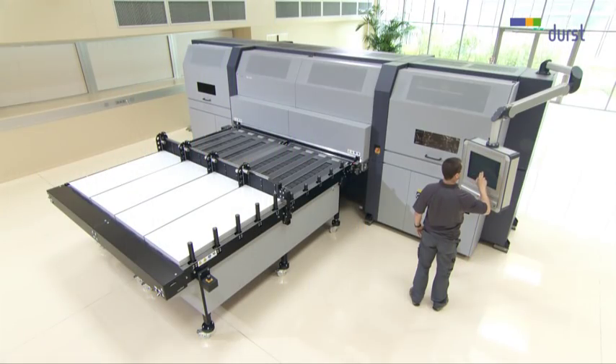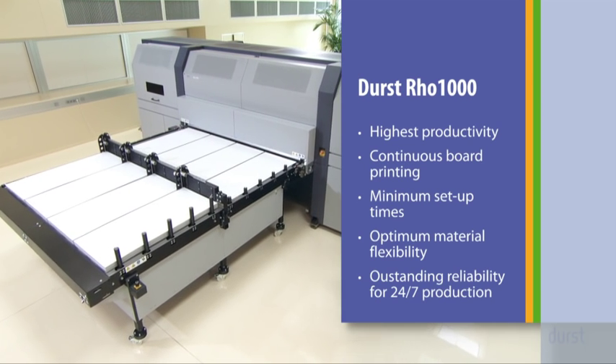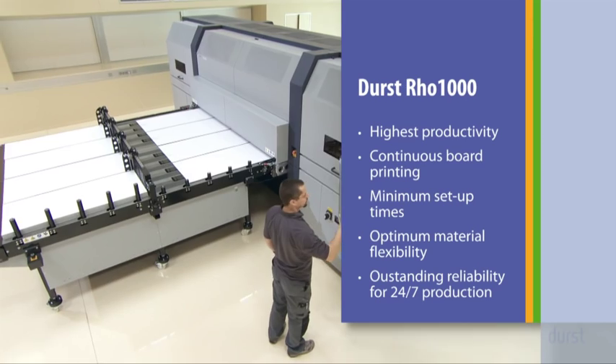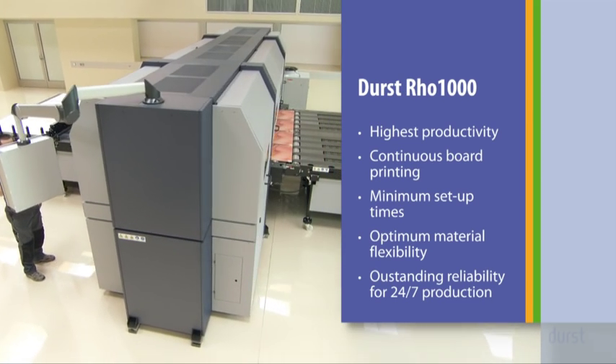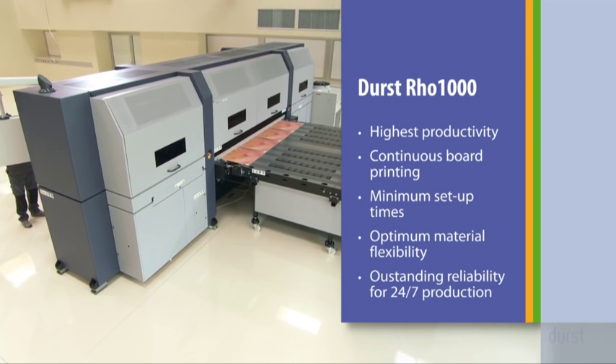The Durst Rho 1000 — a completely new dimension in productivity, flexibility, and efficiency. For the first time, the Rho 1000 combines properties which make optimised productivity, time management and cost benefits a reality. That is unrivalled customer care.